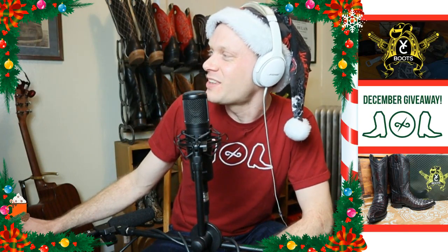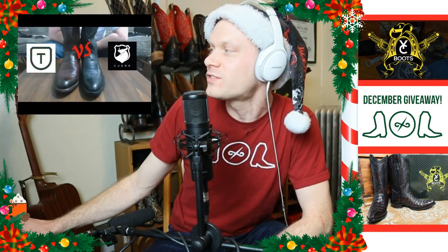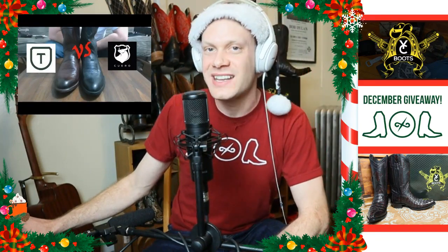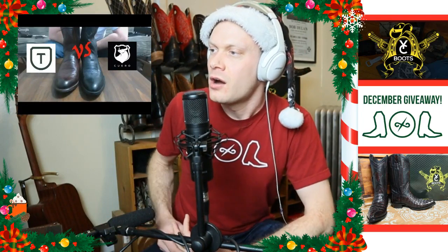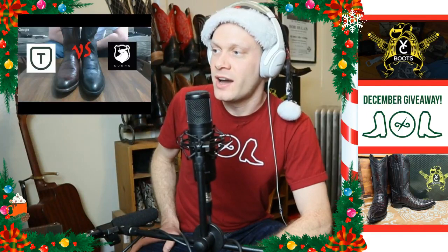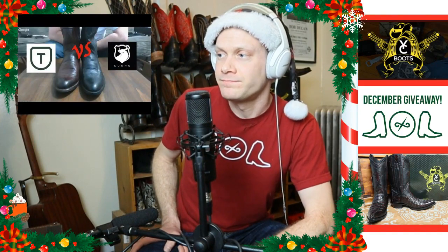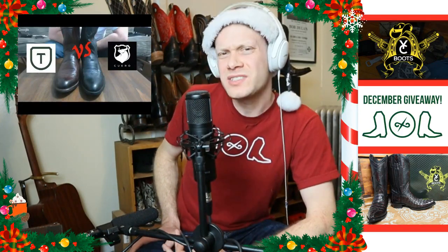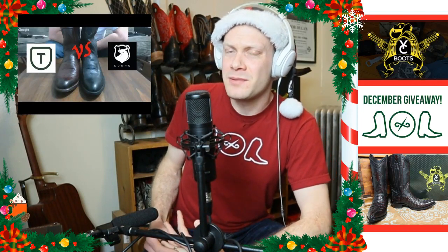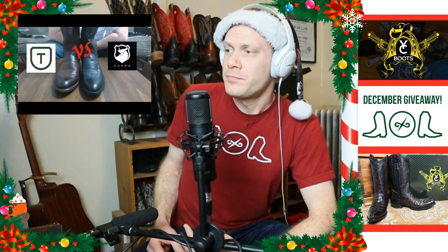The fifth most viewed video for 2019 was the Tecovas vs. Quero comparison, which got 24,000-plus views. I did it with Aaron Watson because Aaron had ordered both the Tecovas and the Quero. People were surprised that there wasn't very much difference between them.